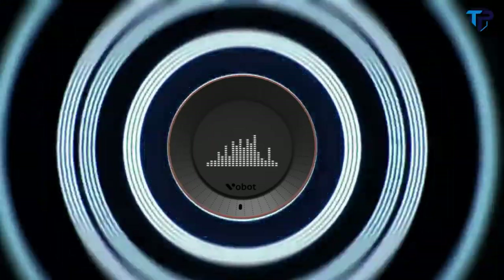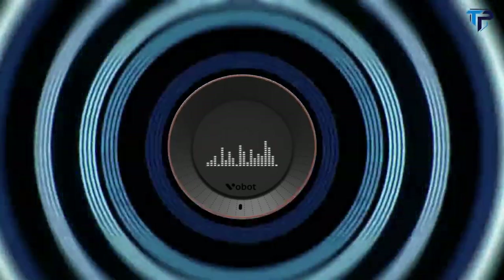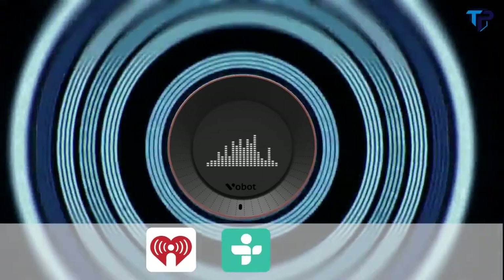VoBolt can be a music player at a party. You can access any playlist from iHeartRadio, TuneIn, and Amazon Music.